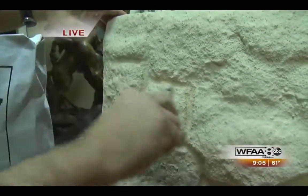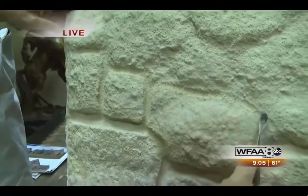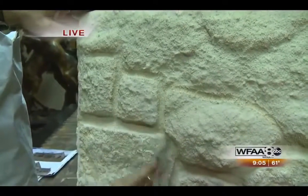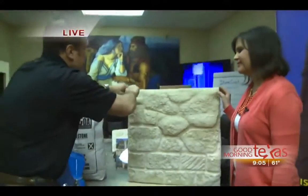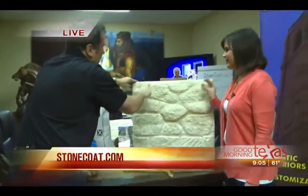How long will this product last on a home? That's a good question, and I give a kind of facetious answer: look at the pyramids. The pyramids are made of limestone and they're still there. This is real stone — it is not some fake, cementitious, faux material.